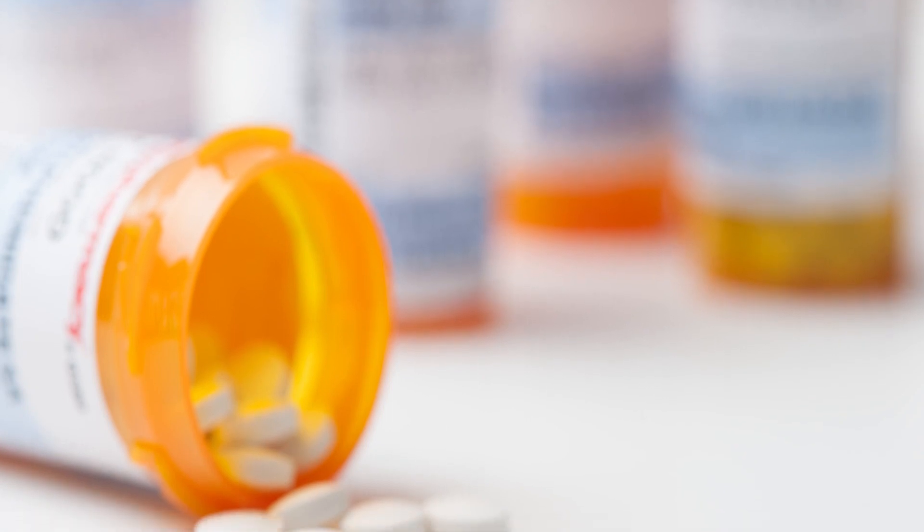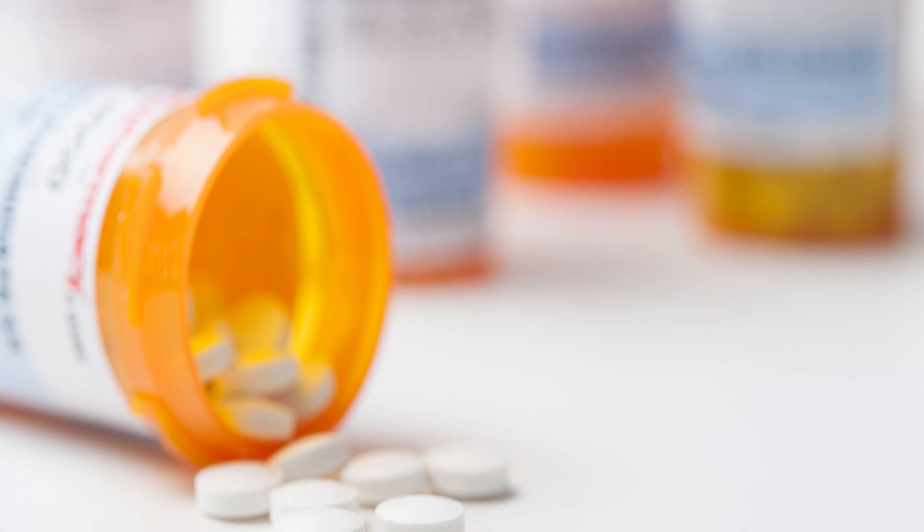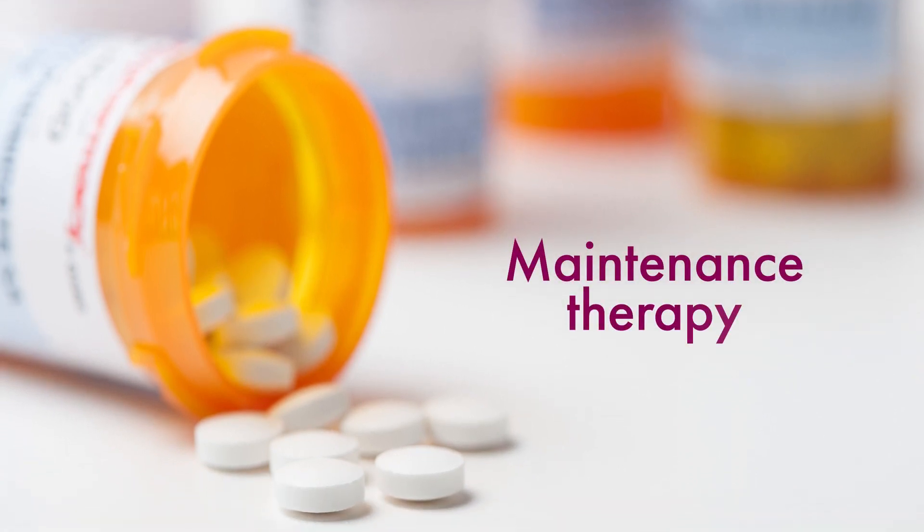You may continue to receive medication for myeloma after induction therapy, regardless of whether you've received a stem cell transplant. This is known as maintenance therapy.